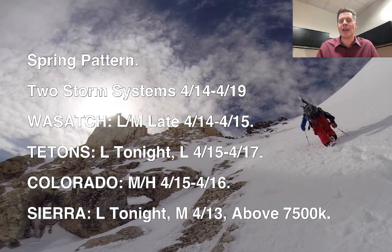In the Wasatch, I'm forecasting light to moderate snow accumulation late 4/14 into 4/15. For Colorado, moderate to heavy accumulation — and especially that's the case for some zones, which I'll show you coming up — 4/15 and 4/16.